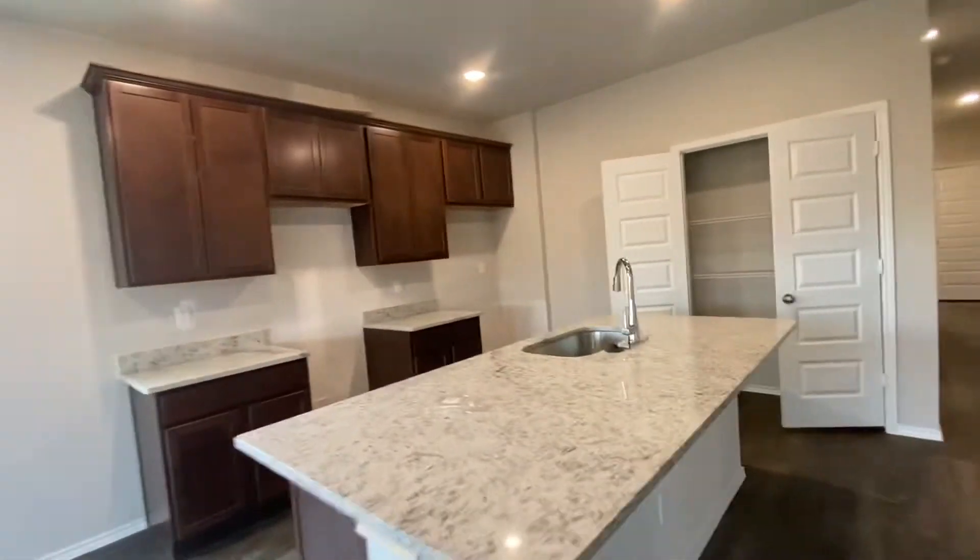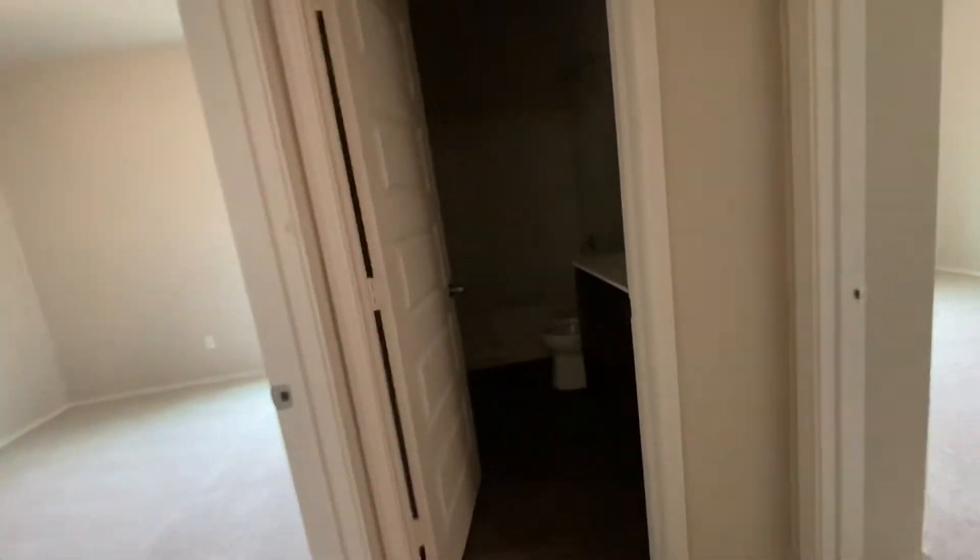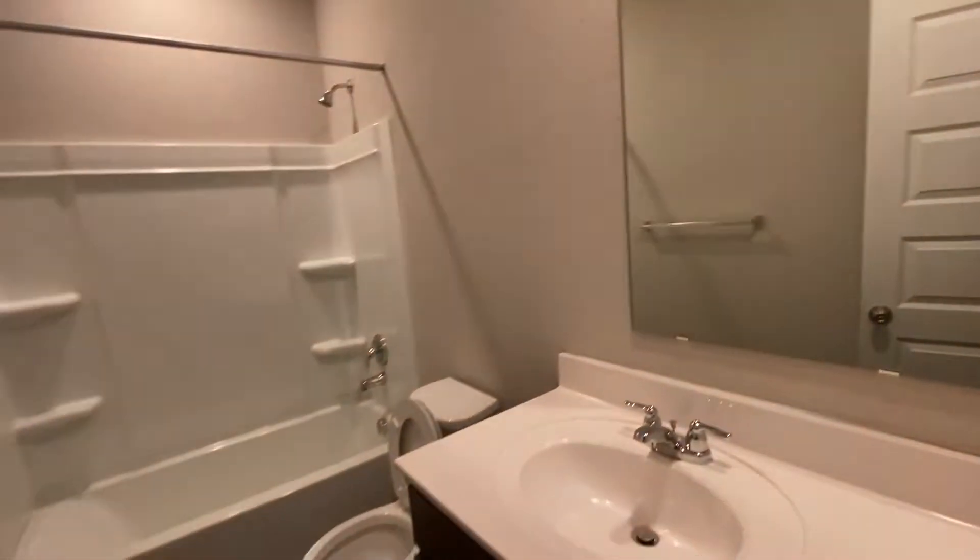Big island, brown cherry cabinets. I like the color scheme outside as well — that dark gray.